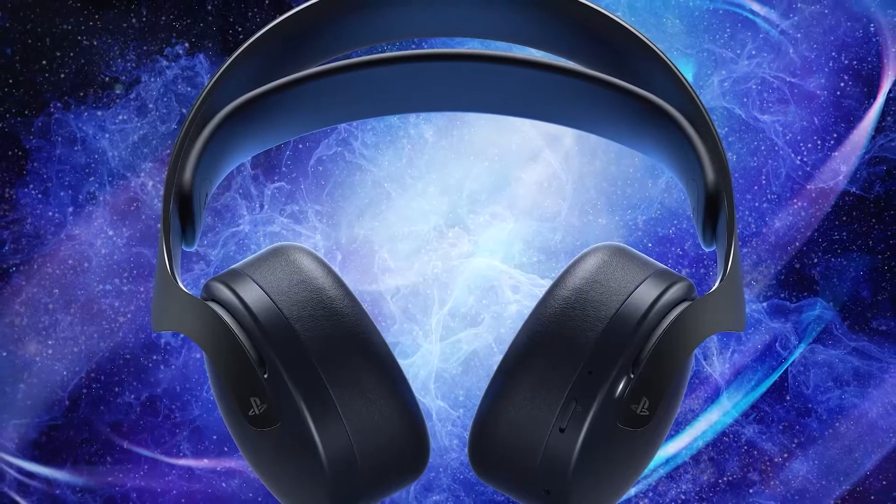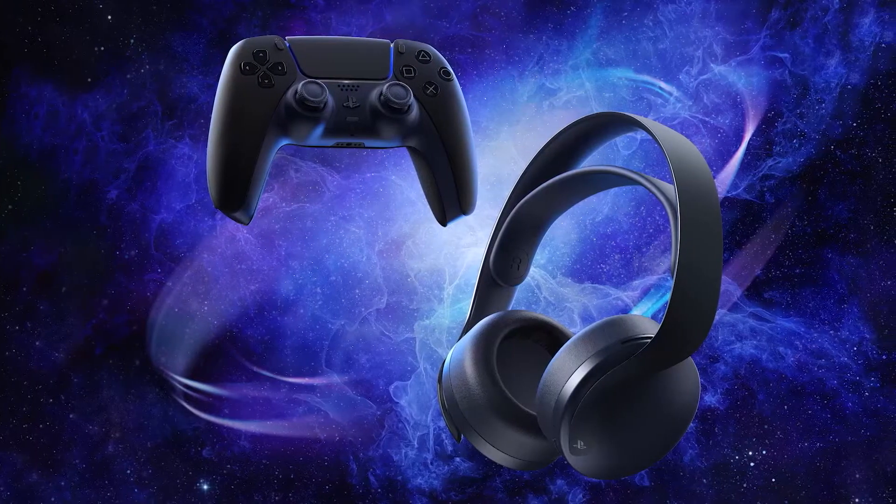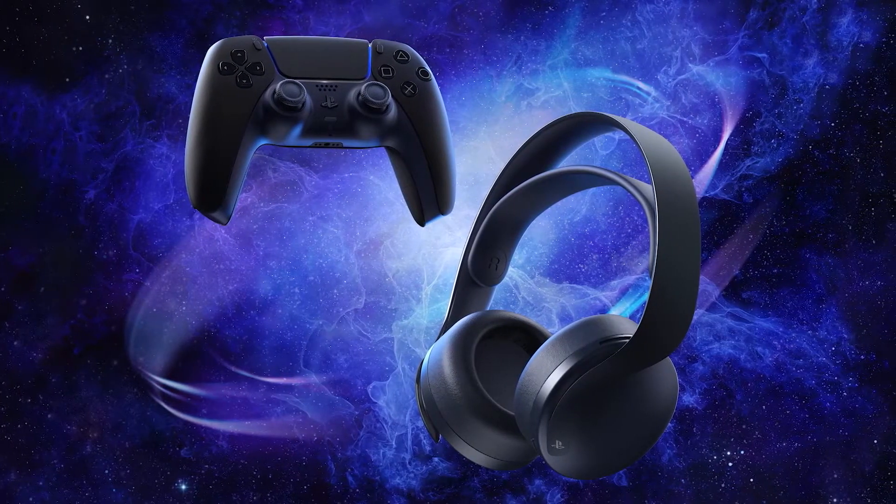The Pulse 3D wireless headset really takes advantage of the PS5's immersive 3D audio features, so players can locate sounds coming from all different directions.